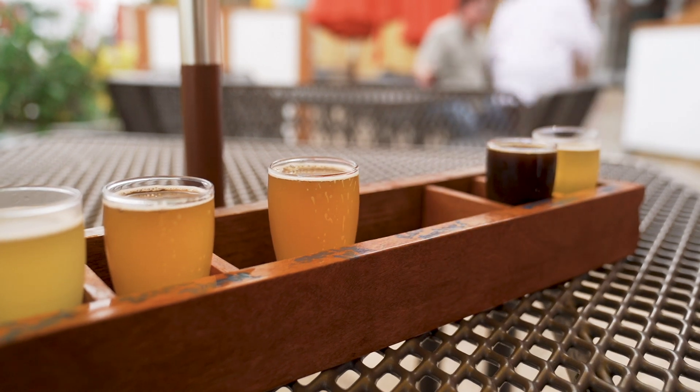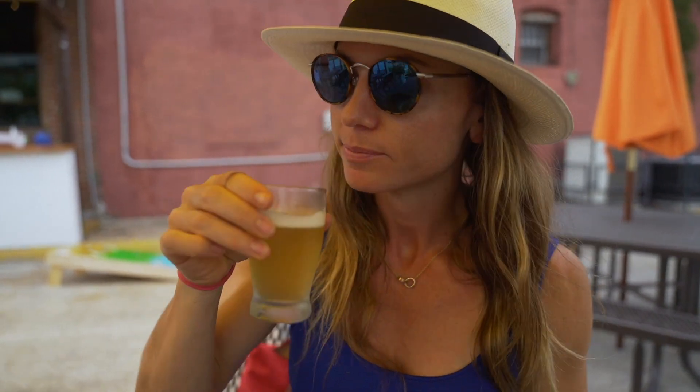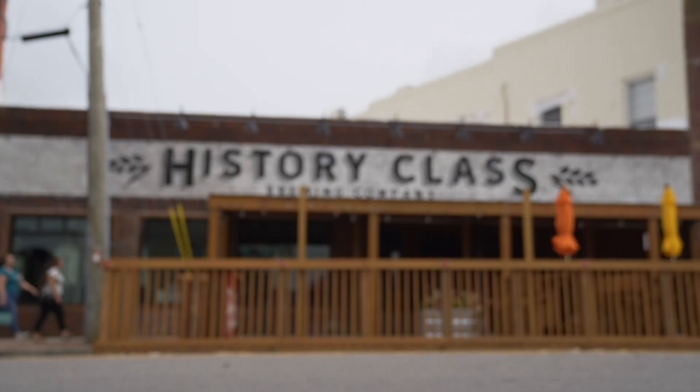I like that wheat beer. Do you mind if I drink this whole thing? I know we're supposed to share but mmm. So the name of this place is History Class. So now you can tell your family, your mom, you just went to History Class. And then we got a little tasting.